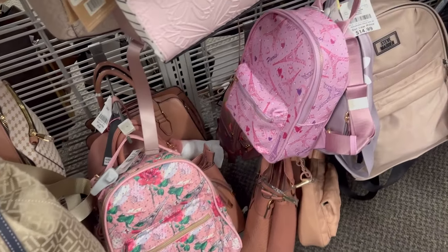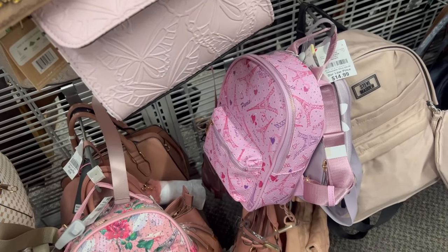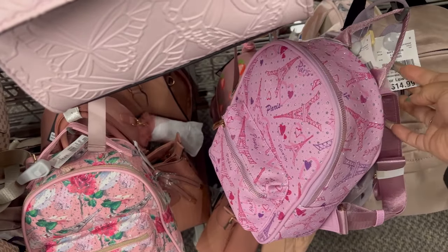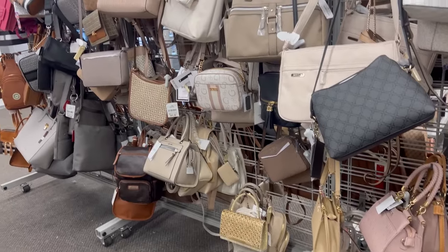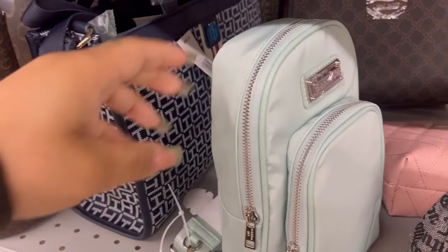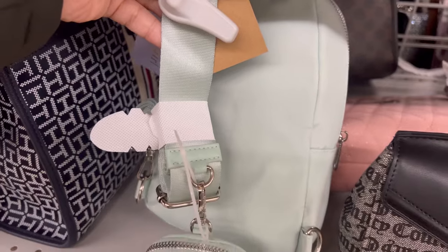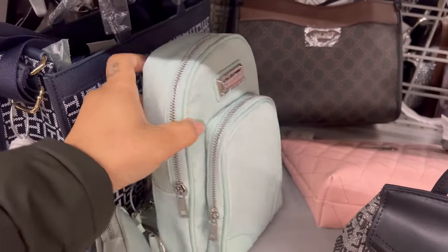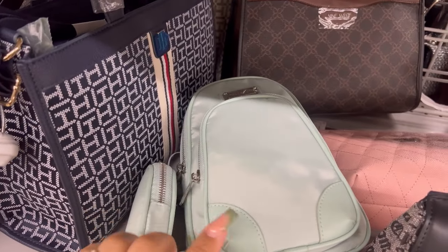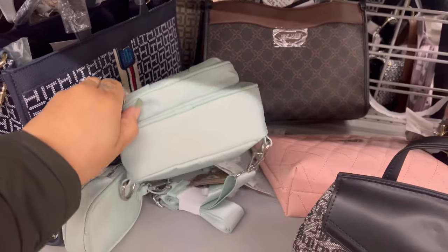My baby girl is really into the Paris-themed everything lately, she might like this. That's kind of cute for $15 for a little girl. Nothing catching my eye over here. I do kind of like this though because I'm at the point where I like stuff to be convenient — throwing this over my back to carry a couple little things. That seems convenient.